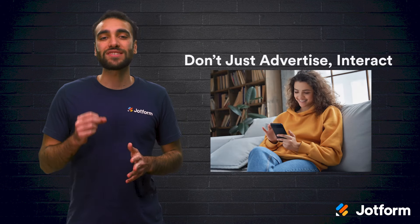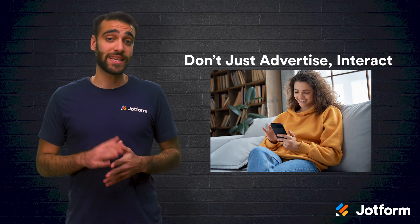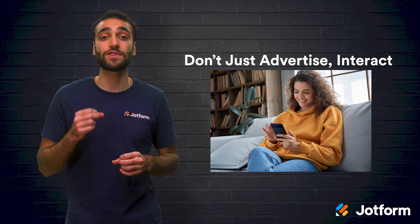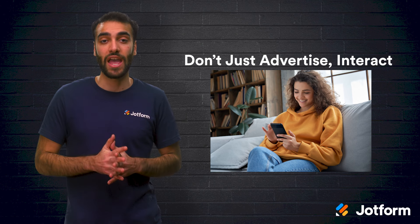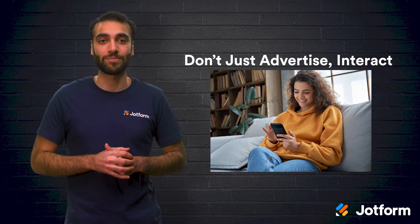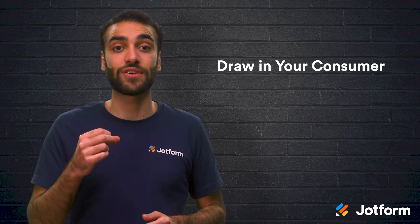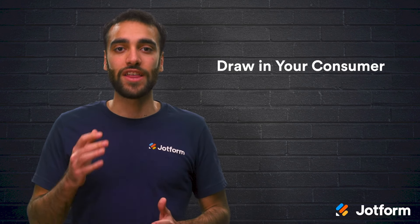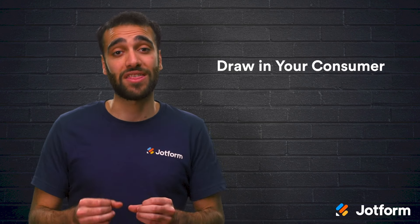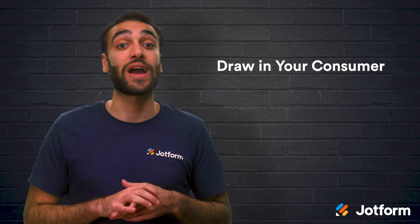And finally, don't just advertise to your customers — interact with them. Polly Kaye, a senior marketing manager, says that personalization is still the key to successful direct-to-consumer marketing. However, you have to go one step further and integrate interactivity as well. Drawing in your consumer and investing them in the journey they're on is far more effective than a show-and-tell approach. You don't want to market at them, but rather market with them. Static ads won't work on social media as well as interactive ads do.